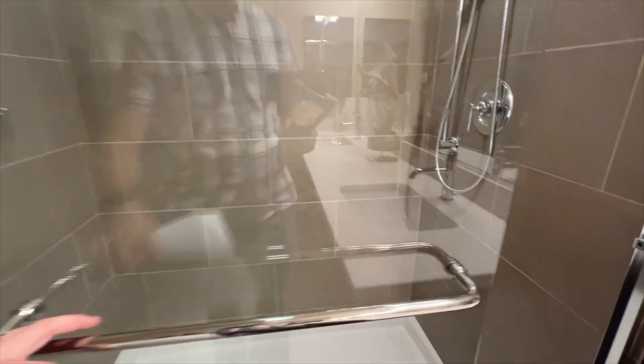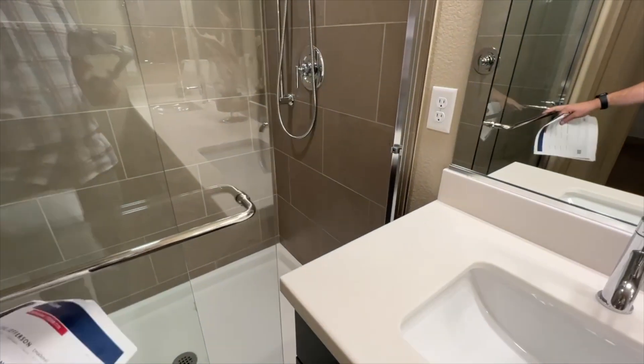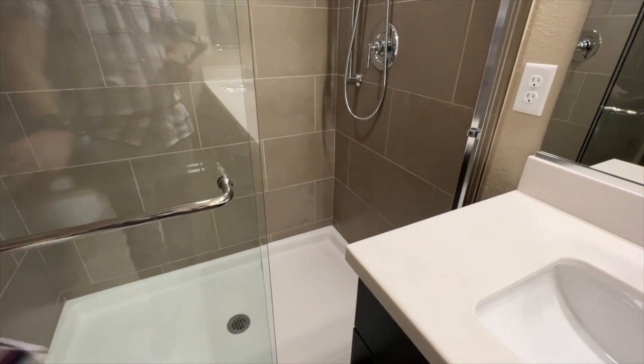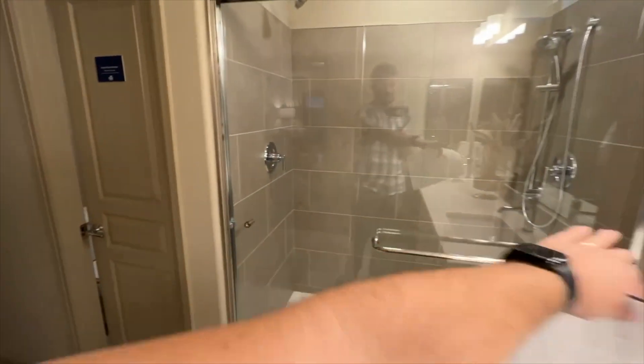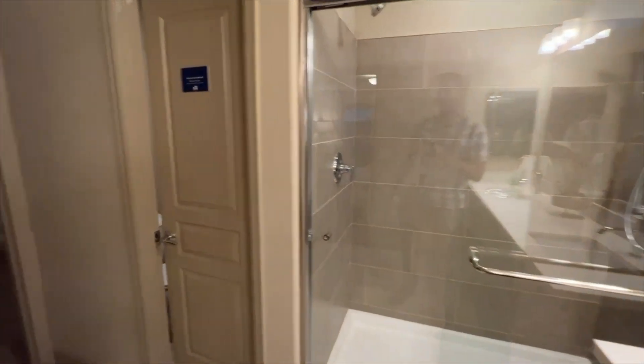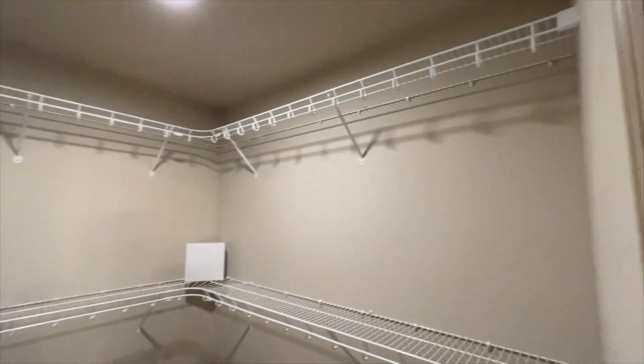I think they actually made a mistake installing this shower — this one is done well but when you walk in there's no room. They'd need to flip the layout: move this piece over there and that one over here. There's also a walk-in closet here, so this one actually has two masters.